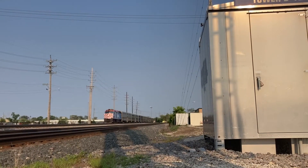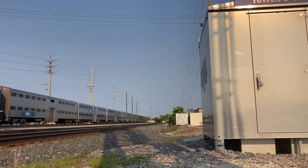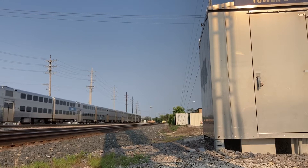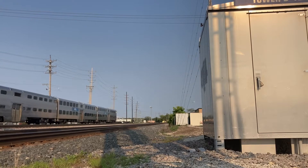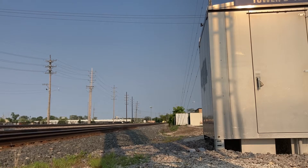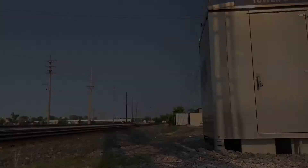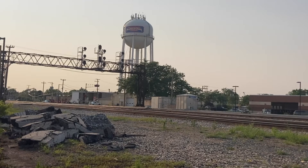The first train we see at Franklin Park is an outbound metro riding into Franklin Park Metro Station. Just to mention, my camera broke, and I chased this train from Mannheim to Franklin Park, so I only got this part because my camera broke — and here it comes.